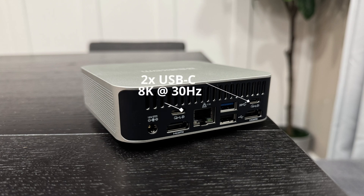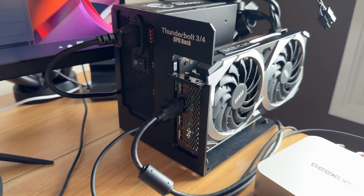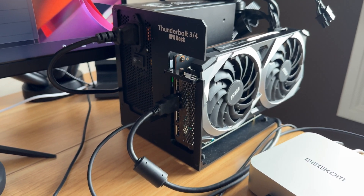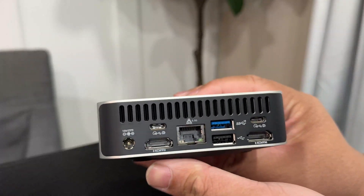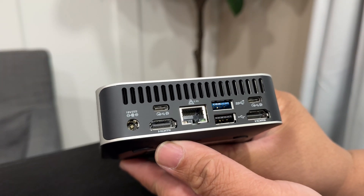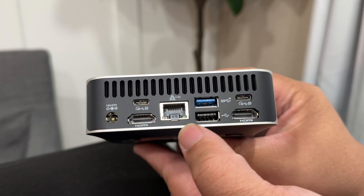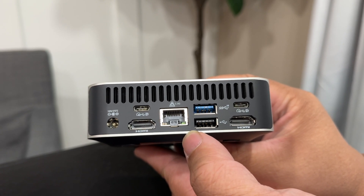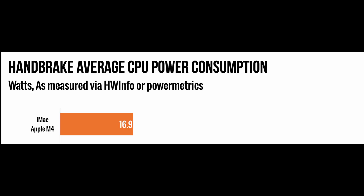The two USB-C slots can handle up to 8K at 30Hz. We'll also test an eGPU using the USB4 Gen 3 Type-C port. It features an Ice Blast 1.5 cooling system with low noise and high airflow. For power consumption, a traditional computer needs a minimum of 350 watts, but the Geekom A8 only needs 45 watts — not bad at all.